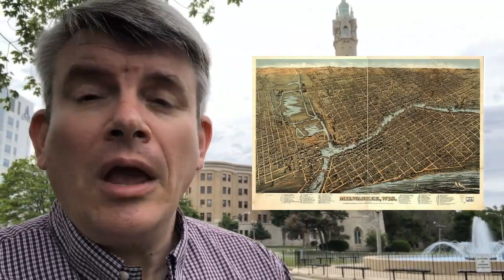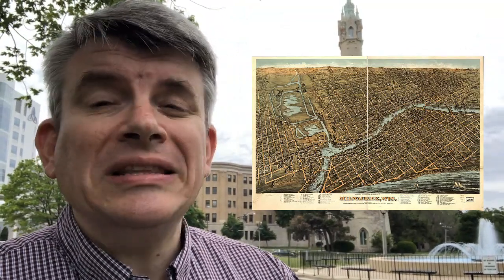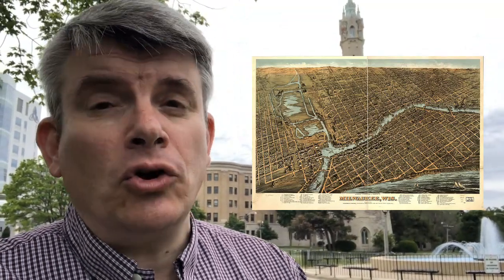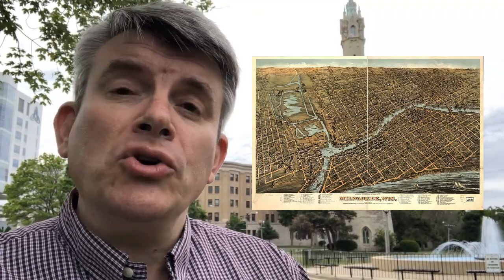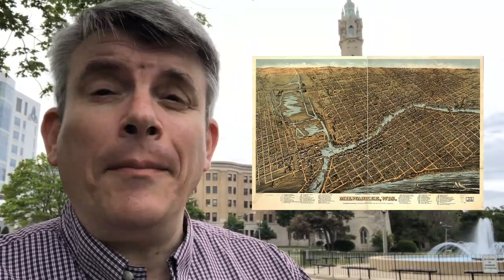150 years ago in the 1870s, Milwaukee had a problem. It was just starting to grow up to become a big city, but its growth was limited because it didn't have a good water supply. It was getting most of its water from streams and wells, but those could become contaminated easily.